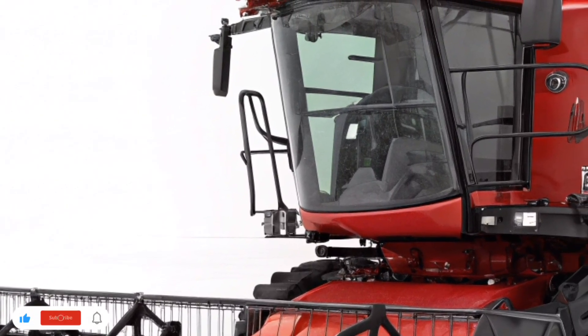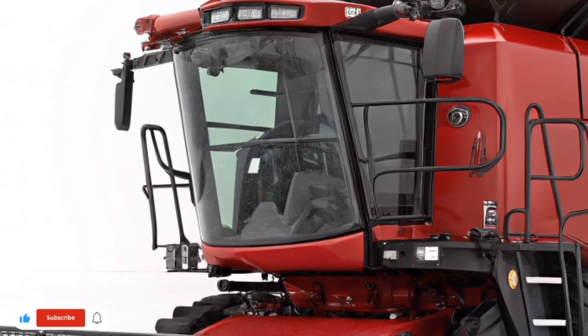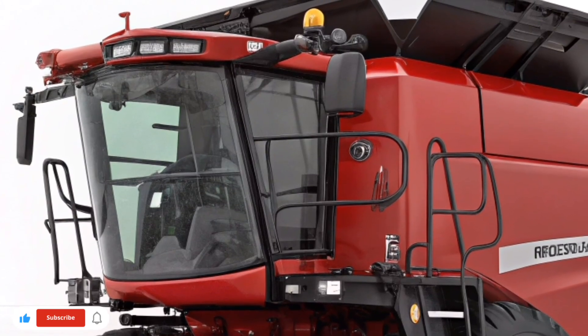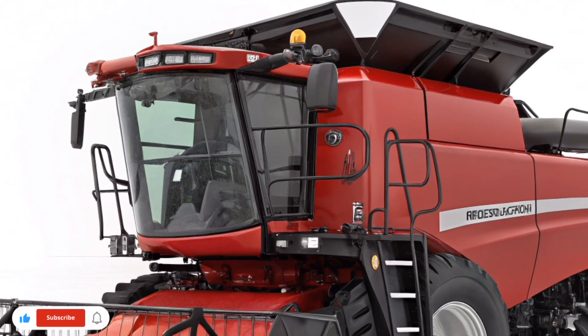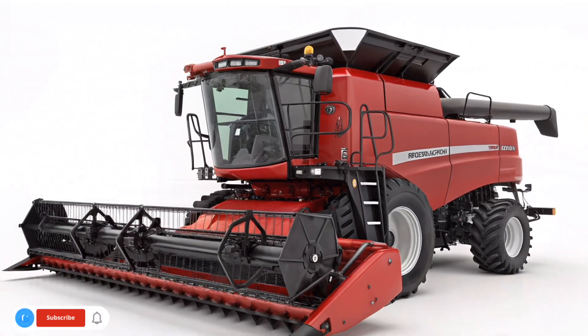Maintenance is another area where the 1200 series shines. The machine is built for easy servicing, with access points placed for quick cleaning and inspection. Case IH engineers know that every minute counts during harvest season, so they've minimized the downtime needed for daily checks and adjustments.